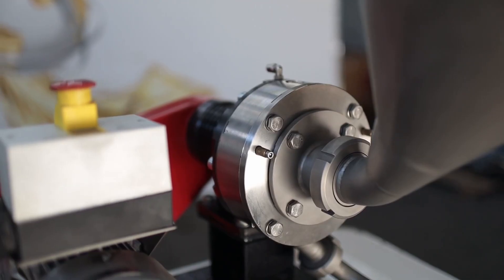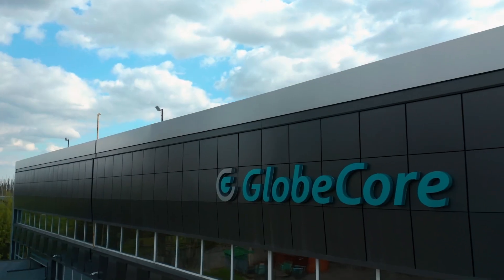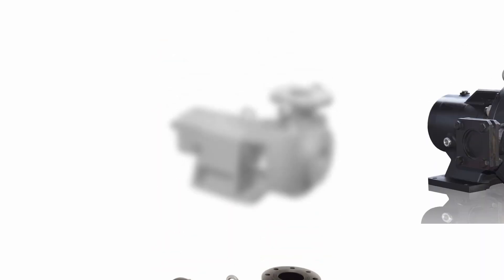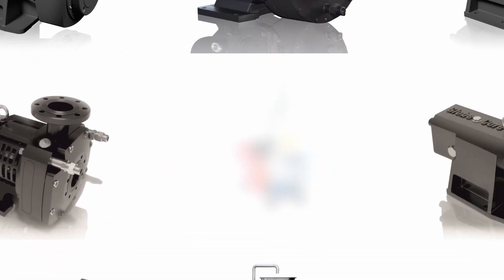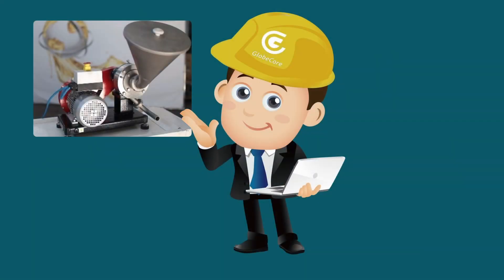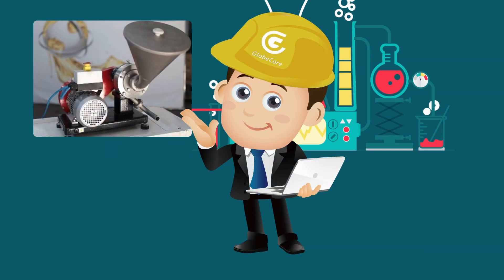Wide capacity range. GlobeCore colloid mills are manufactured with a capacity ranging from several tens of liters per hour for laboratory models to several thousands of liters per hour for industrial models, suitable for small and large food manufacturing facilities.